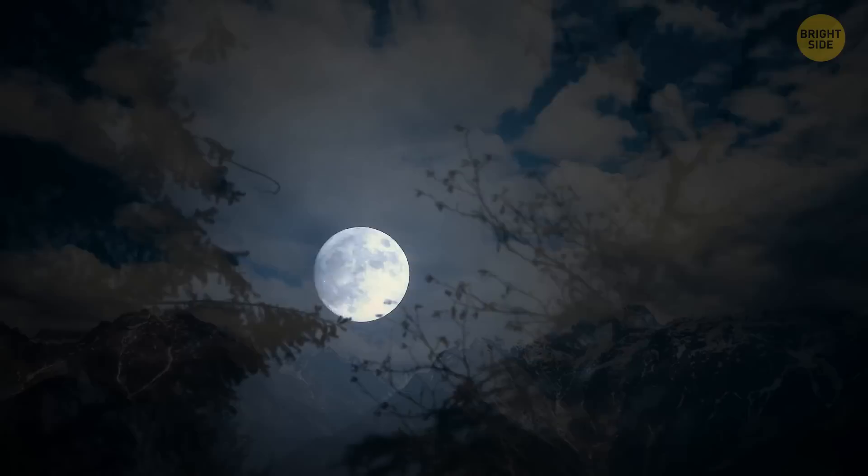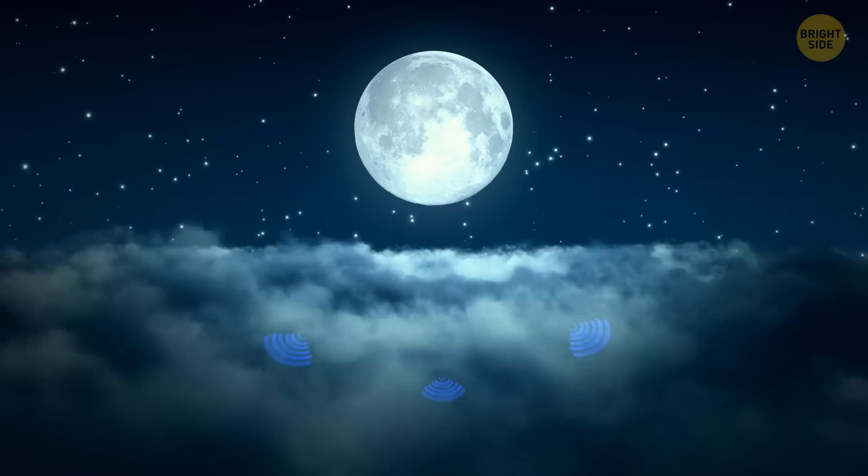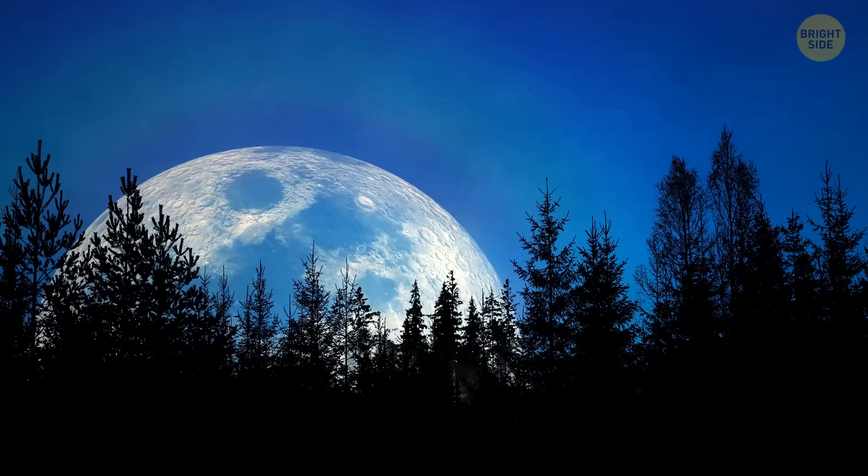That's why we enjoy a beautiful blue sky. The same thing happens to moonlight reflecting off the Earth — as it passes through the atmosphere, the blue light waves get scattered the most, making the moon appear blue in the photo.